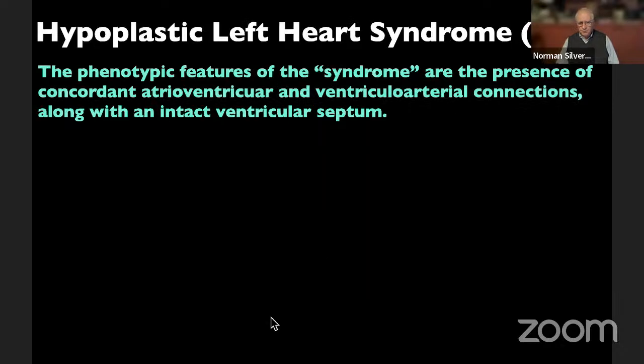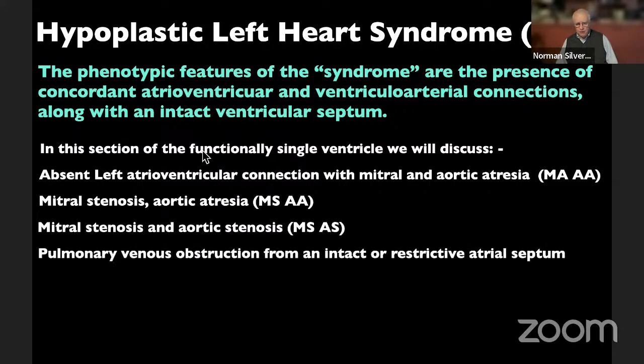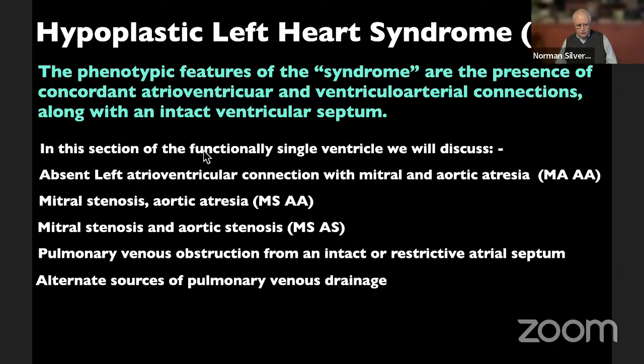When we talk about hypoplastic left heart syndrome, we are also talking about a phenotypic feature of the syndrome — that is, the presence of concordant atrioventricular and ventricular arterial connections along with an intact ventricular septum. In this section on functionally single ventricles, we will discuss the absent left atrioventricular connection with mitral and aortic atresia, mitral stenosis and aortic atresia, pulmonary venous obstruction from the intact ventricular septum and atrial septum, alternate sources of pulmonary venous drainage, coarctation, and if time permits, post-operative assessments.